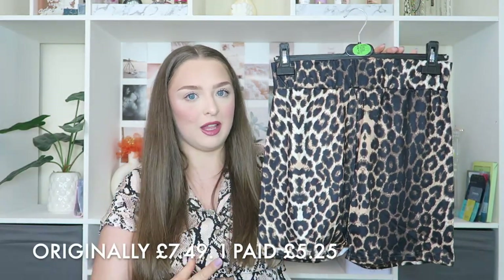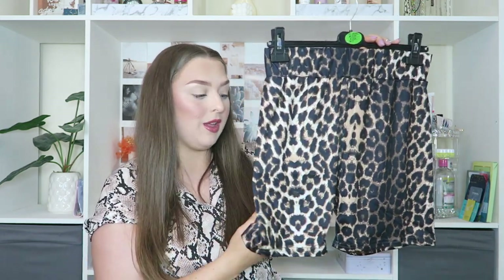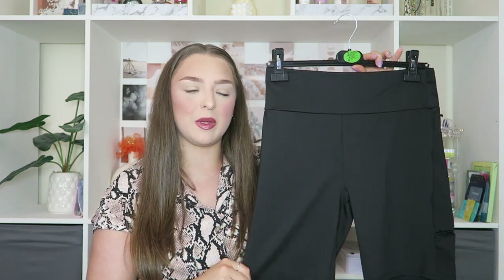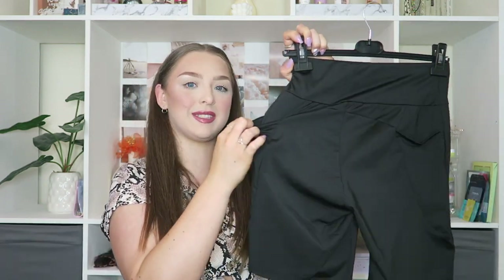Then I couldn't pass up on the regular leopard print. These cycle shorts have a very thick waistband and they seem a lot thicker so they're not going to be see-through. Then I just picked up a pair of plain black cycle shorts. I like the material of these — they're kind of like lycra, which I love. The other black cycle shorts I have are cotton, which I'm not the biggest fan of. These have pockets — a pocket at the back and a pocket at the side. Cycle shorts with pockets, that's where it's at.